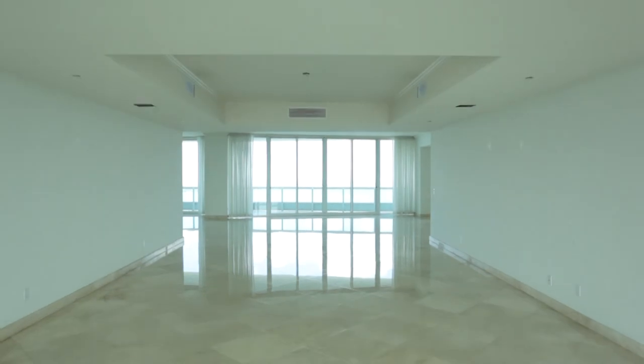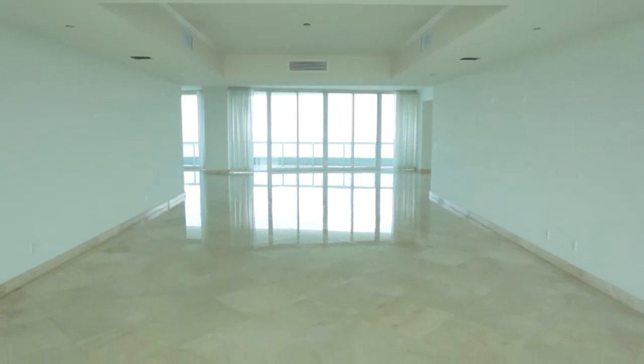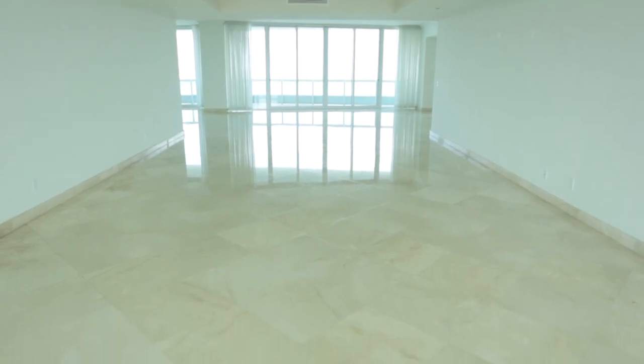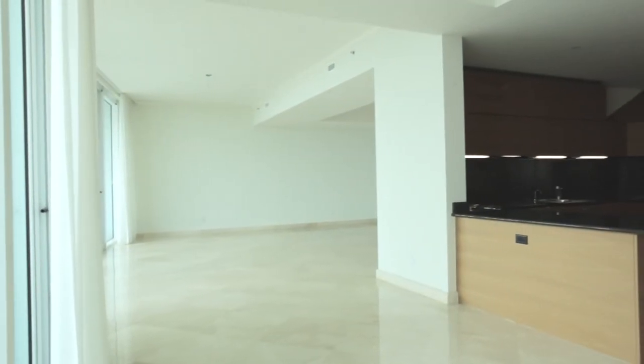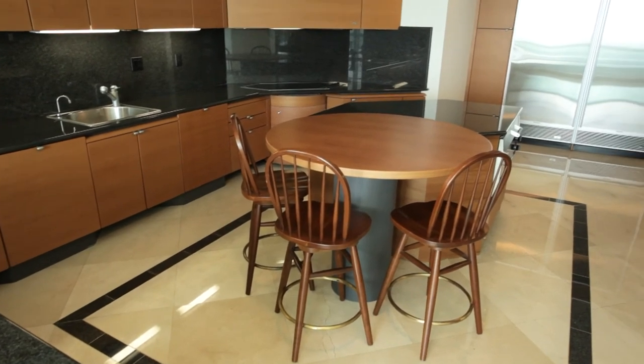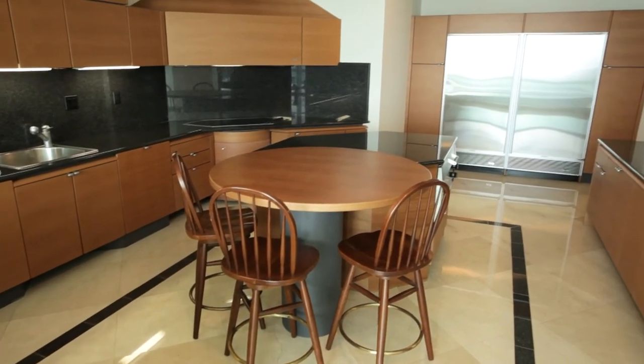Space abounds in the formal dining room, defined by a tray ceiling and flowing marble floors. The state-of-the-art granite kitchen combines form and function with sleek lines and top-of-the-line appliances.